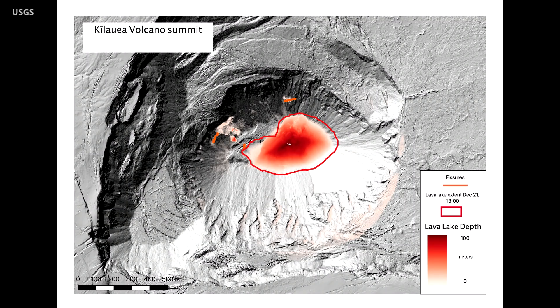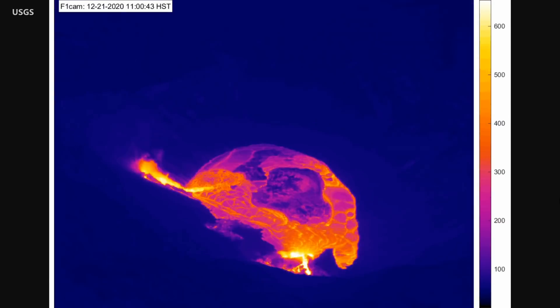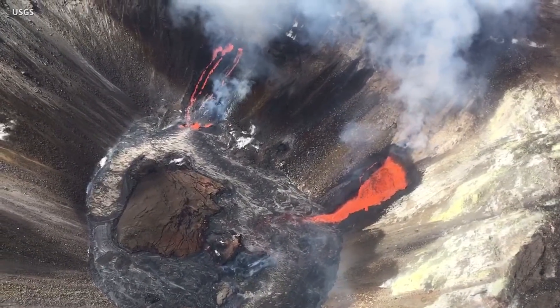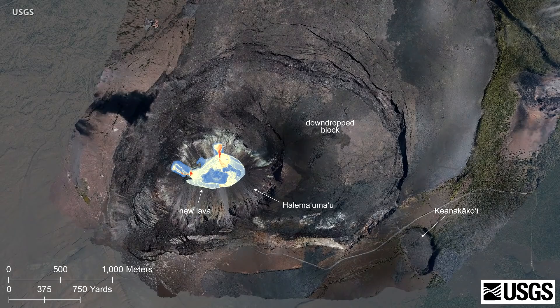They estimate the lava lake is now over 440 feet deep. Of the three vents that initially erupted from the north and northeast walls of the crater, only two remain active. Scientists say the farthest east vent remains the most vigorous. A helicopter overflight on Monday helped scientists produce a new thermal map, showing the location of the lava lake within the caldera.